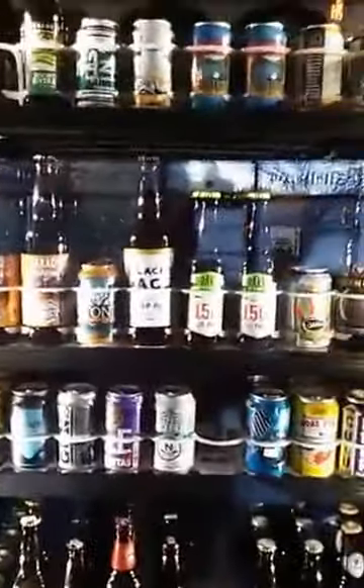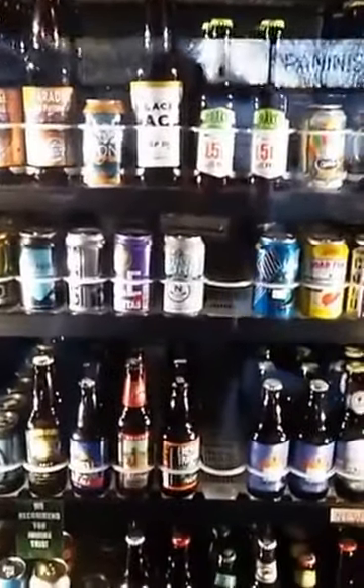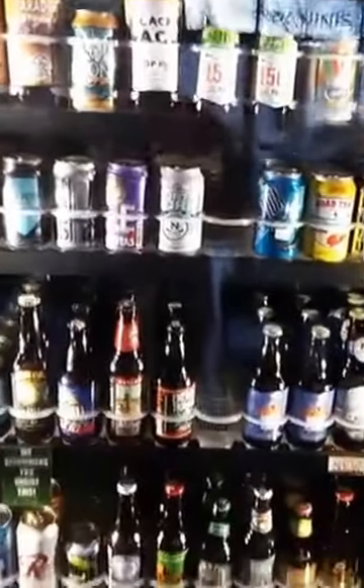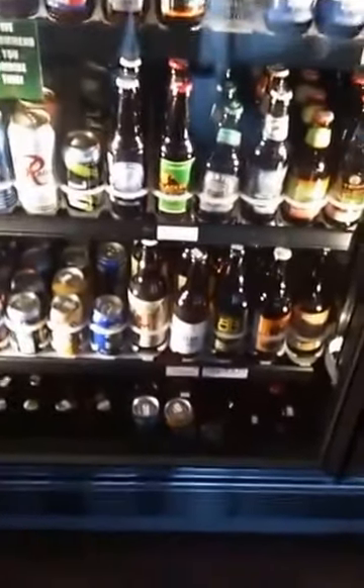And some bleed over from the falling cooler with our wheat and farmhouse ales. Here's some lighter stuff — Session IPAs at the top, blondes, cream ales, pale ale section, and then Pilsners and Kolsch styles down there.